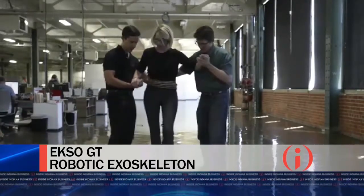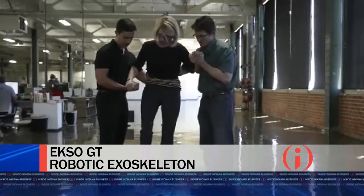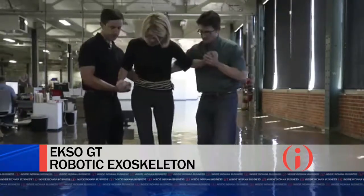That independent leg power is obviously very important because, as mentioned, in a stroke patient there are significant strength differences from one leg to another — and that's what makes this exoskeleton unique.